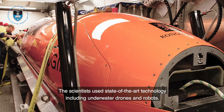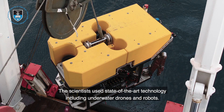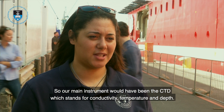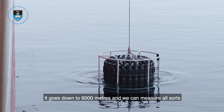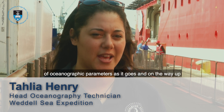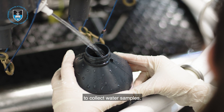The scientists used state-of-the-art technology, including underwater drones and robots. Our main instrument would have been the CTD, which stands for conductivity, temperature and depth. It goes down to 6,000 metres and we can measure all sorts of oceanographic parameters as it goes, and on the way up we can fire the bottles and shut them at different depths to collect water samples.